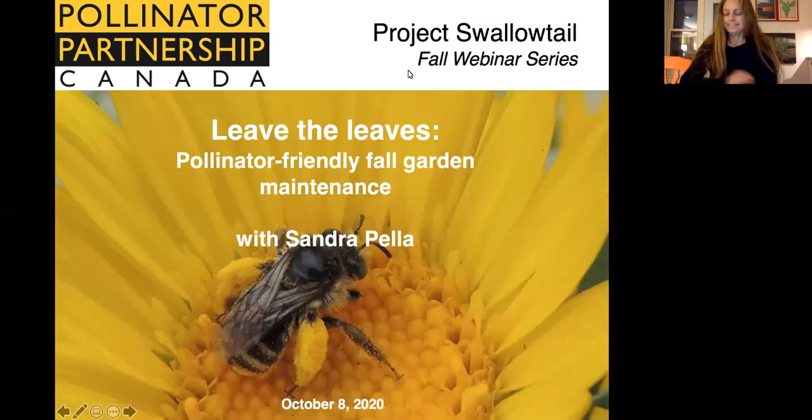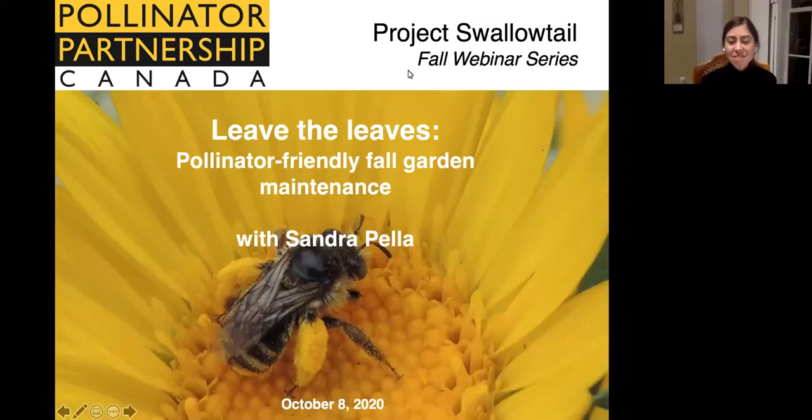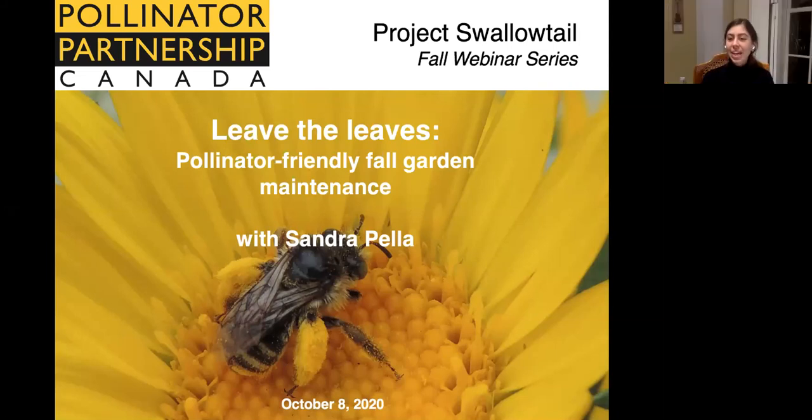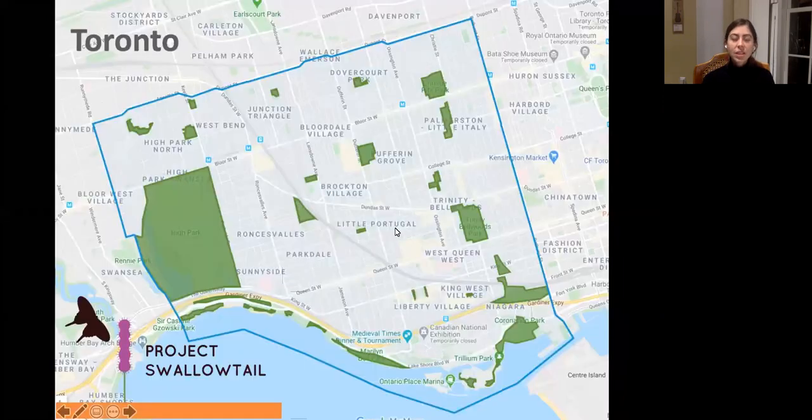Good evening everyone and welcome to the second installment in the Project Swallowtail fall webinar series. I'm Katherine Law from Pollinator Partnership Canada, and tonight we are very lucky to have a presentation called 'Leave the Leaves: Pollinator Friendly Fall Gardening and Garden Maintenance' with Sandra Pella.